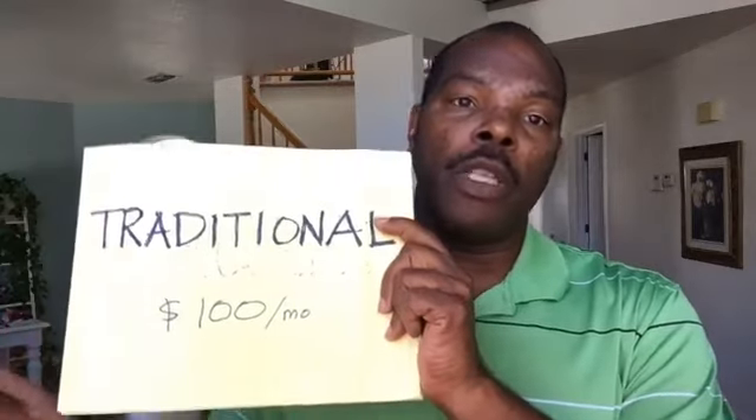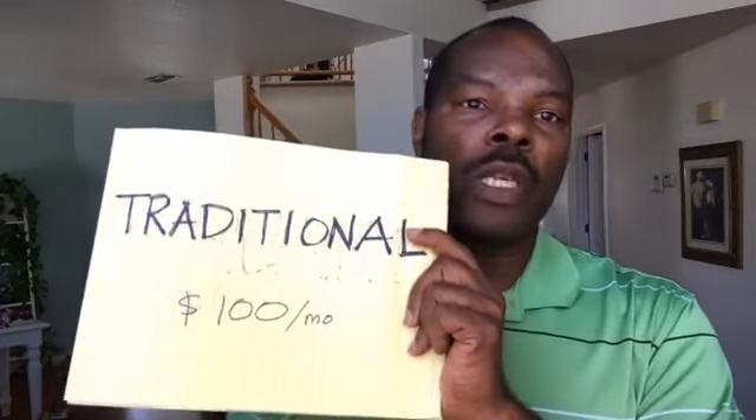The second thing you can do is traditional landlording, which is what most people do. After expenses, you can expect about $100 per month nearly everywhere, because maintenance costs eat into your profits. You might make $700 in net income, but you'll eventually have to paint the place, replace the water heater, roof, and all those things take away your profit. So you can expect before taxes about $100 per month as a traditional landlord.